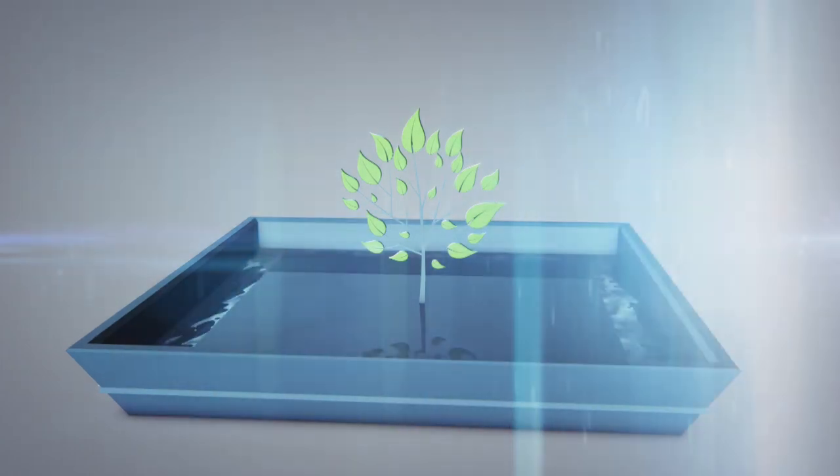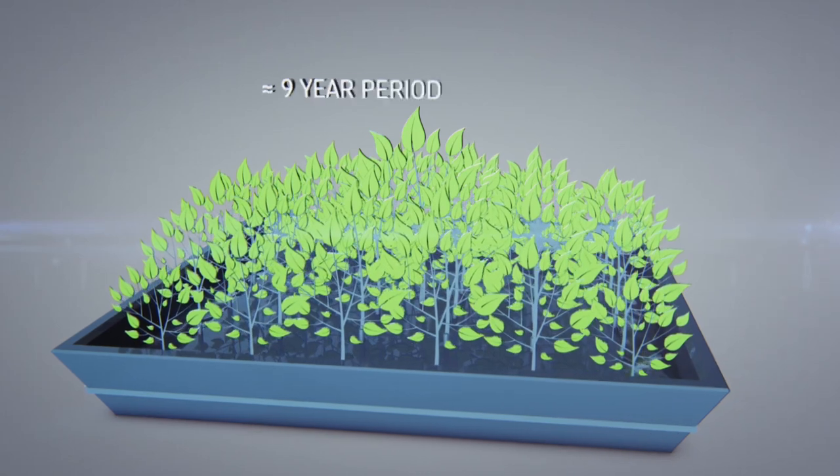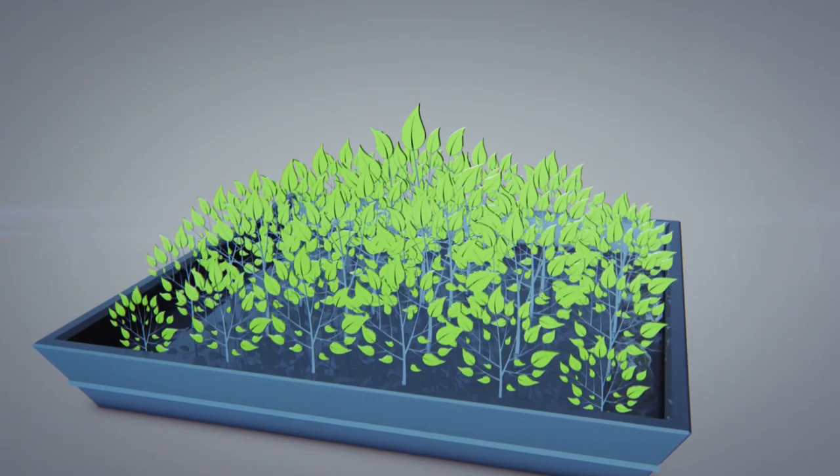The eucalyptus is one of the most productive trees on the planet. It has an incredible growth rate and is fully harvestable within a nine-year period. Cut at the base of its trunk, it will simply regrow.